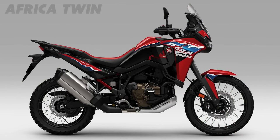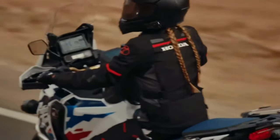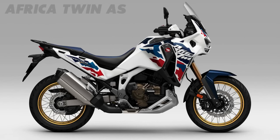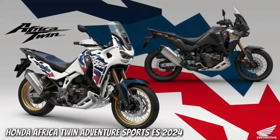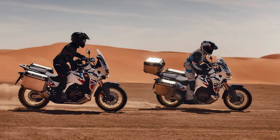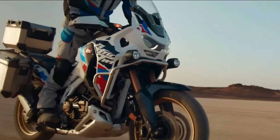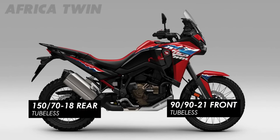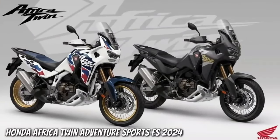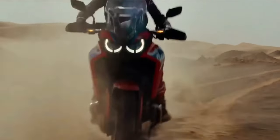Honda has submitted certification data in Switzerland for updated Africa Twin models, with evidence of substantial changes in store for the adventure tourer. The preliminary data is specifically for new Africa Twin Adventure Sports models with both a manual or Dual Clutch Transmission. The data indicates the Africa Twin Adventure Sports is getting an updated engine and changes to its chassis. As of this writing, there is no data about updated non-Adventure Sports models, but that is expected very soon.